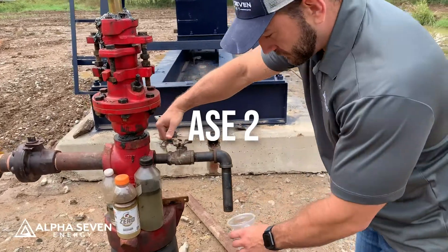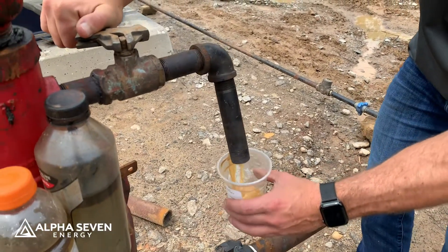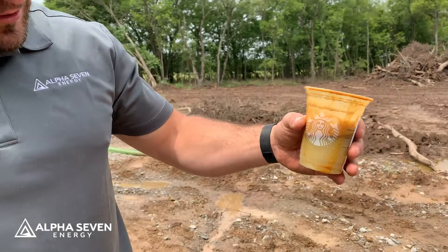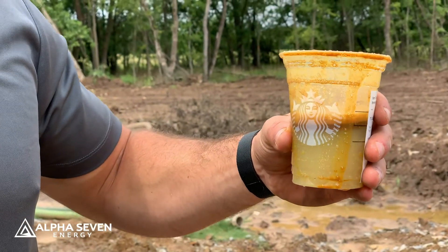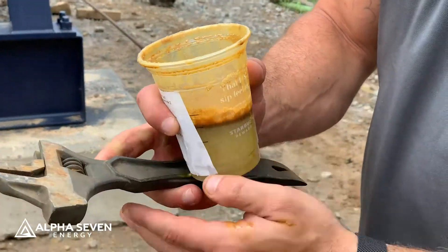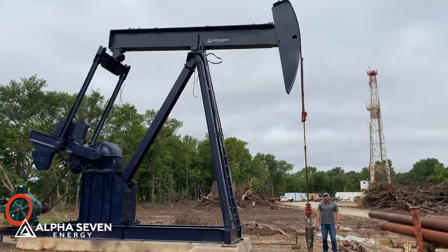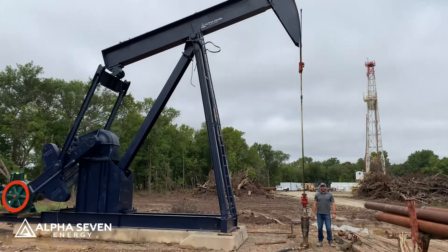We're back at the ASE2. We're going to be pulling a little sample and see what we've got. It kind of looks like coffee, doesn't it? This is still the water from what we used when we were drilling, so we still got to get all that out first before we start seeing a bit of oil cut. You can kind of see the oil cut forming on the top. Just so everyone can see the scale and size of this pump jack — there it is with Chris standing next to it. This pump jack is absolutely massive — it dwarfs even the one we have on the ASE1.